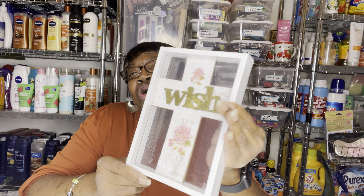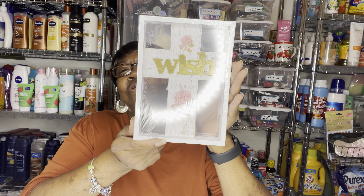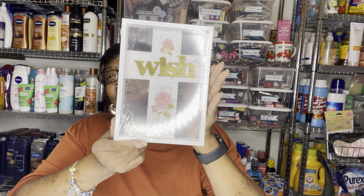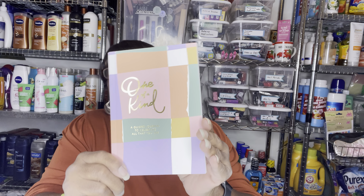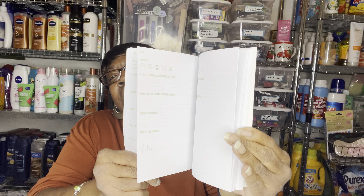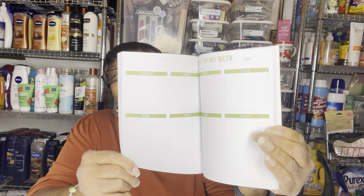And I found this little sign that says 'Wish.' Look at that. And I found this little journal — it says 'One of a Kind: A Guided Journal to Celebrate That You Are.' I thought that was really pretty, and they had little pages that you can write on with different little things in here, so I grabbed that.